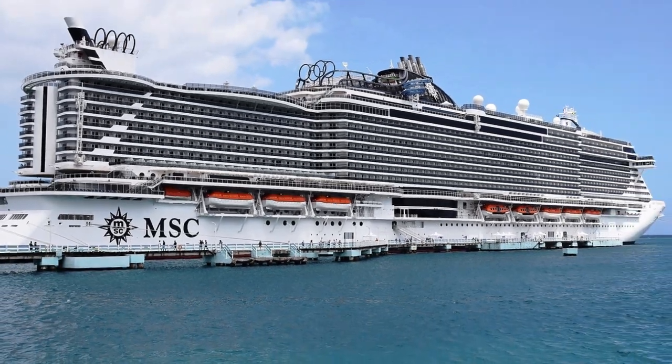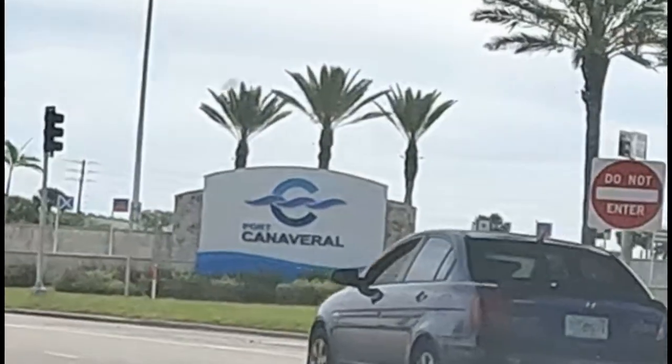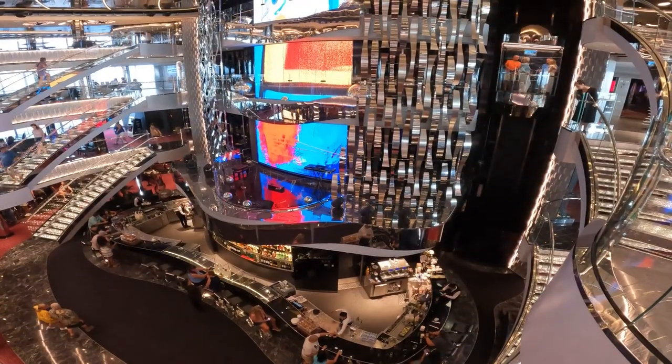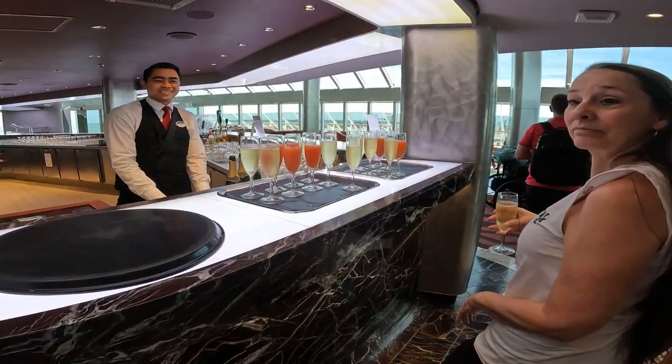Today we are going to board the MSC Seaside. We are leaving from Port Canaveral, Florida. We're going to take you all the way from entering the cruise port to boarding the ship. We'll tell you everything you need to know and some tips we learned along the way. Here we go.